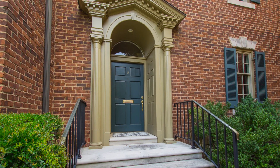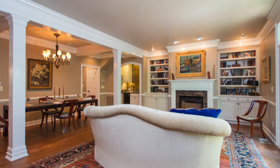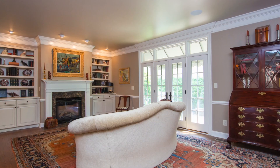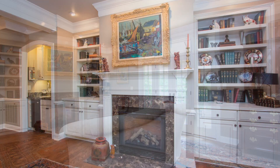This traditional floor plan is split between three levels and offers an elevator to make the journey easy. A large living room and dining room combination has an exterior wall with French doors to usher in tons of natural light.